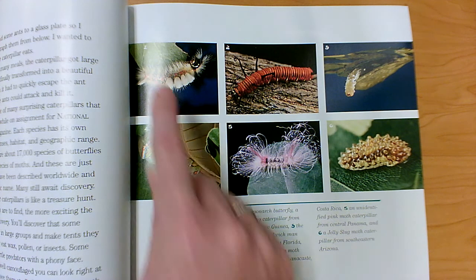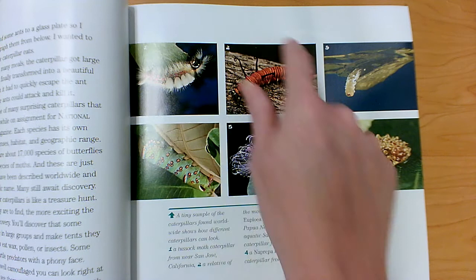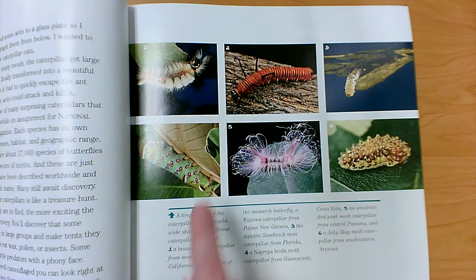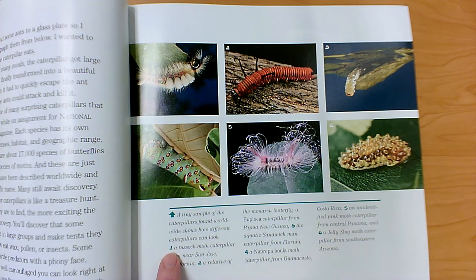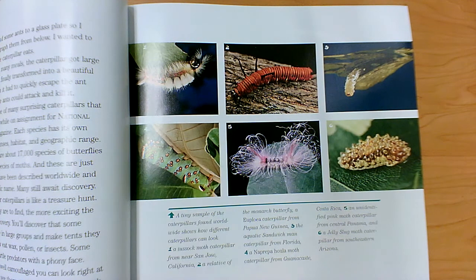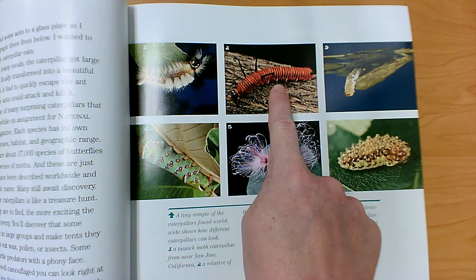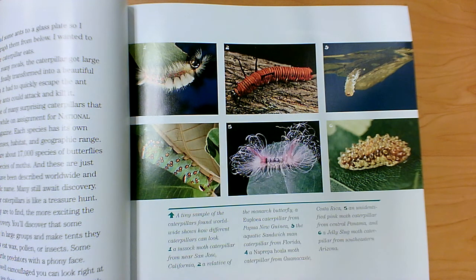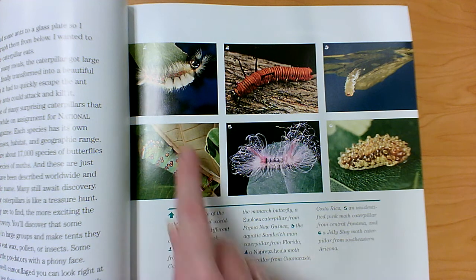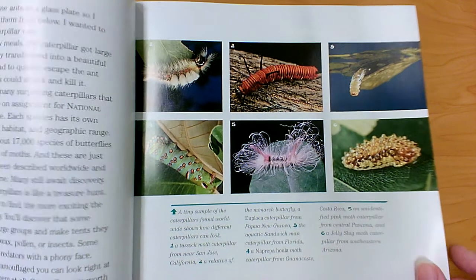I'm noticing that this photograph has a number one in the corner and this photograph has a number two. It helps us know which photograph this caption goes with. This caption goes with photograph number one. So a caption tells us more about a photograph — that's a non-fiction text feature.